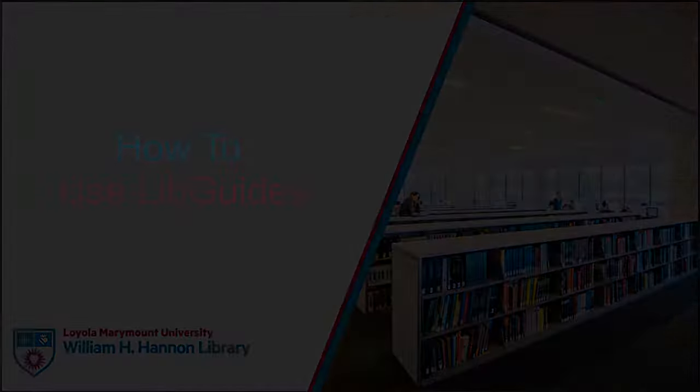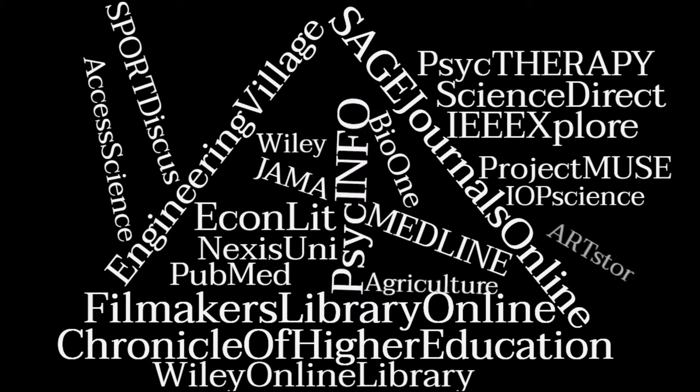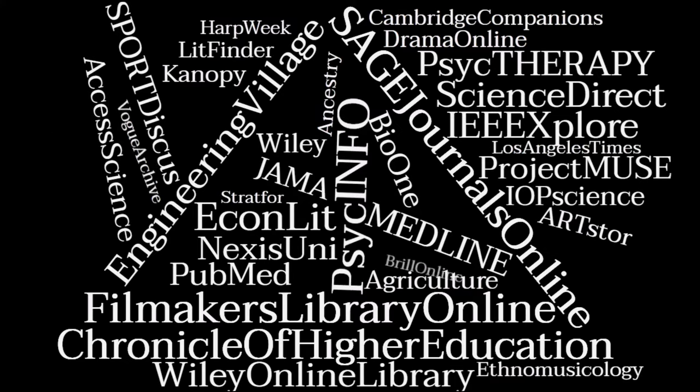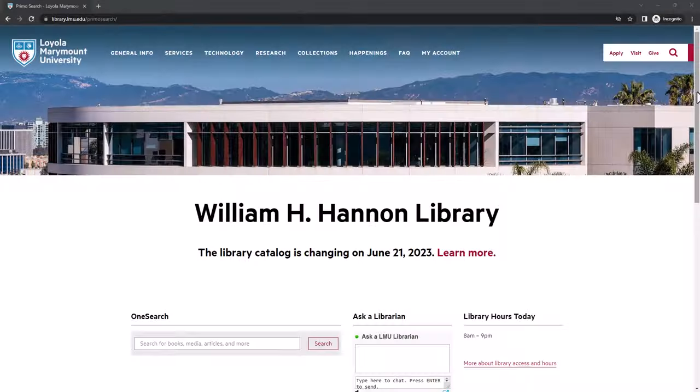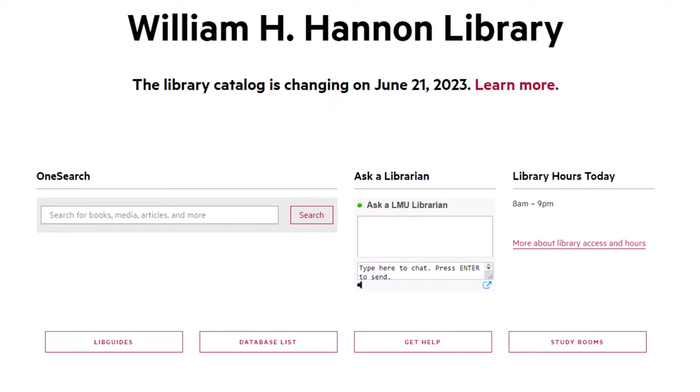The William H. Hannon Library subscribes to hundreds of databases, but you don't need to search through all of them to find what you need — that would take forever. Instead, librarians carefully selected the most important databases for each major at LMU, a.k.a. LibGuides.